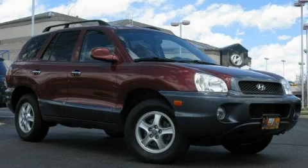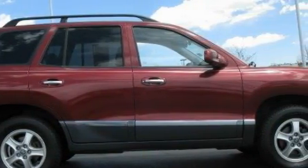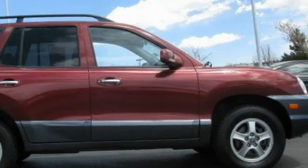This is a 2003 Hyundai Santa Fe. Safety, space, and comfort. It has a 3.5-liter six-cylinder engine, an automatic transmission, and four-wheel drive.